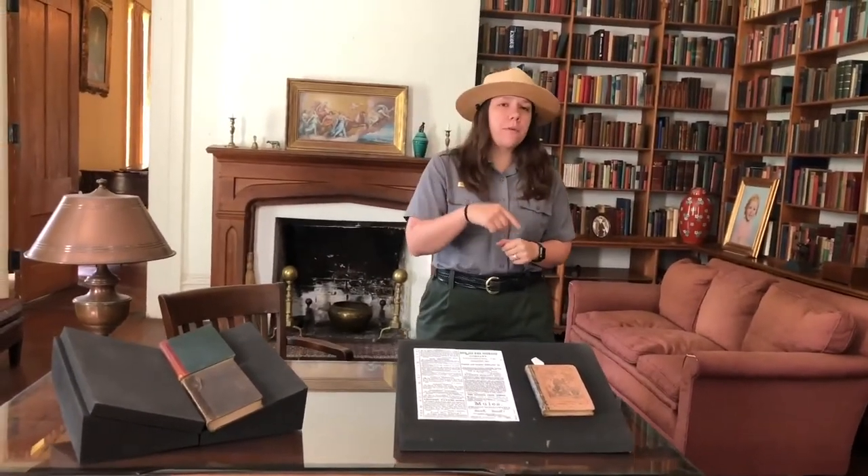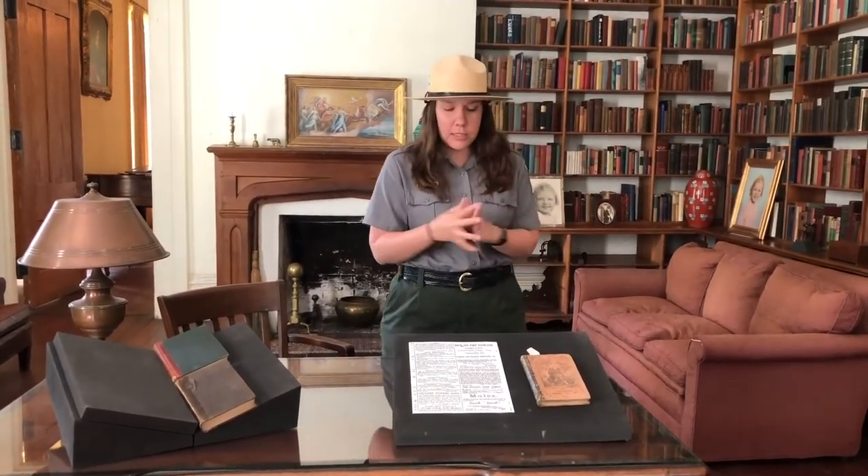We're back in my favorite room, the library. We have about 2,000 books here, and that shows the level of wealth this family had. Books were expensive back then, and to have this many — especially a lot of old first editions — speaks to the Hammond family's wealth.